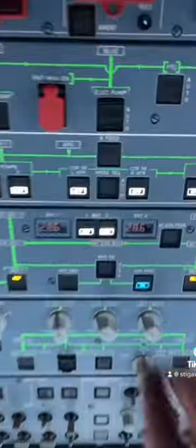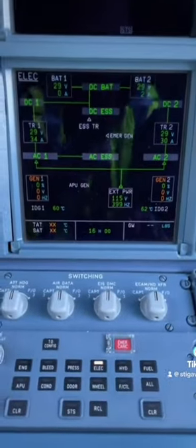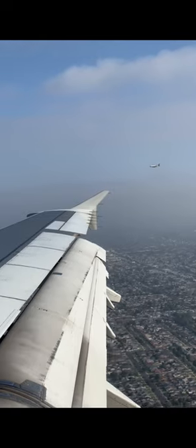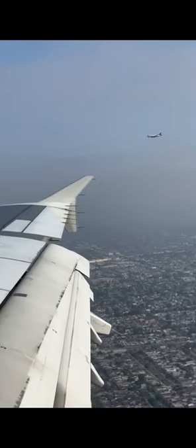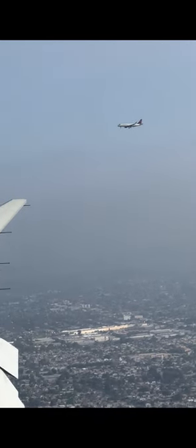From time to time, aircraft maintenance does need to replace batteries. As mentioned, the clocks are directly connected to the main batteries. The reasoning for this is that when all power is lost, the clock will always work — once again, for navigational purposes. But when maintenance disconnects the batteries, that clock will basically be rendered useless. That's when we have to go back in and reset the clock — just one of our responsibilities.